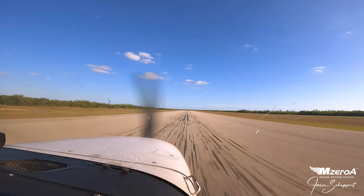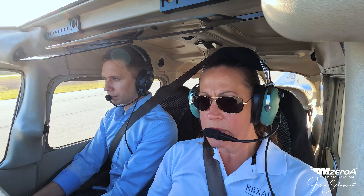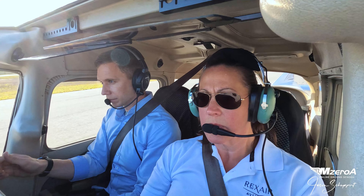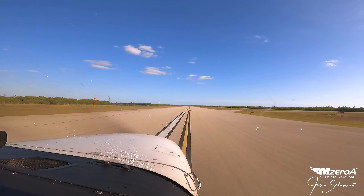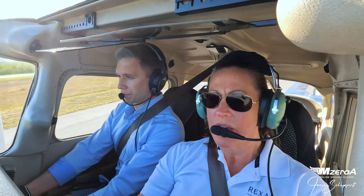Good job, Stacy. I got your flaps — you focus on flying. Let's go, final one. I didn't touch anything — I just talked you through it. You did an excellent job. Let's go around and do another one, please. My purpose for this video is not only to give you a different perspective, but to add another thing to your to-do list.